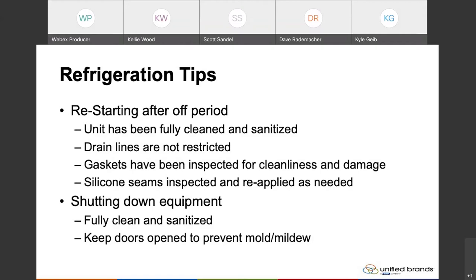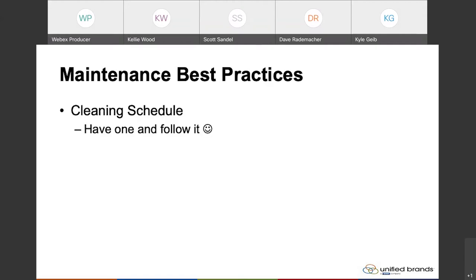As far as maintenance and best practices, number one of course is to have a cleaning schedule — have one and follow it. That's the best thing you can do: just keep after the units and make sure they stay clean. It's much easier to clean stuff that's been there for a matter of days instead of stuff that's built up over weeks or months. So have a schedule, keep after it — it makes units much more clean, sanitized, and easier to maintain.